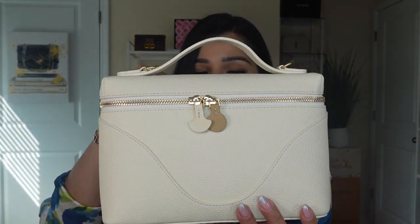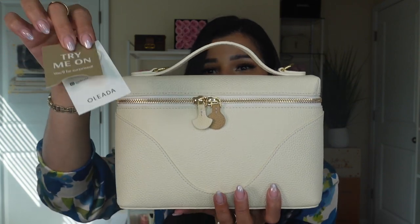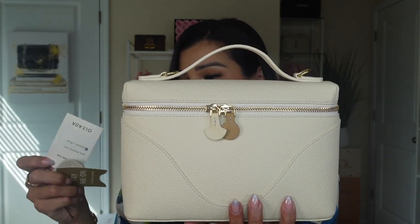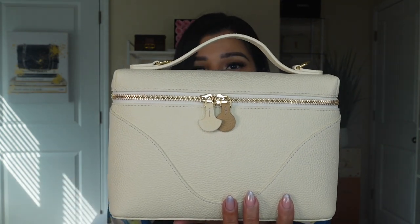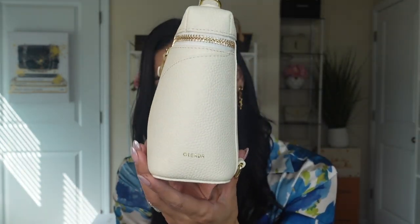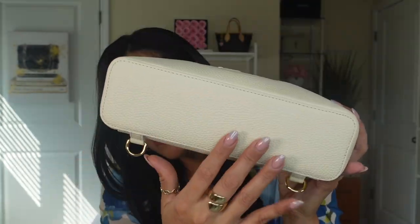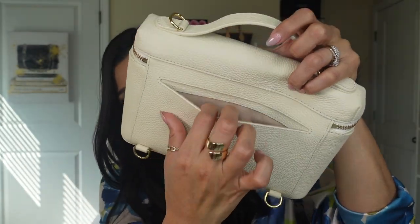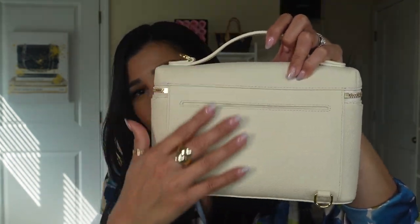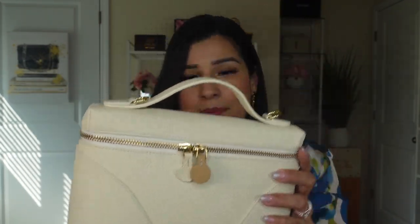This is the handbag I got — and yes, of course it's a white color. Look how gorgeous it is! This is kind of a vanity case style, which is really trending right now. This is the Mini Encore Bag in the color Cloud. It's a beautiful cream color. The branding is right there, really small. This is the bottom and the back of the bag, with a small compartment and rings so we can use this handbag in many ways.